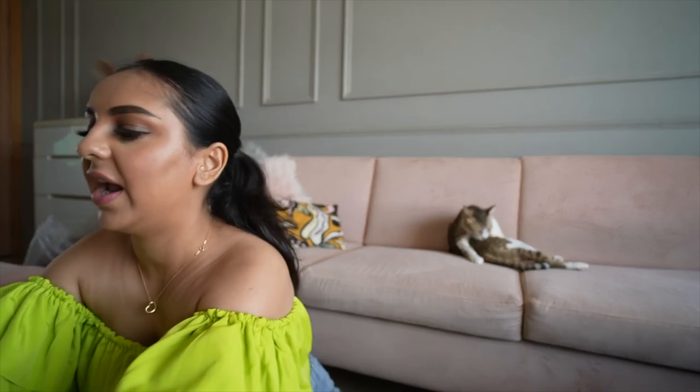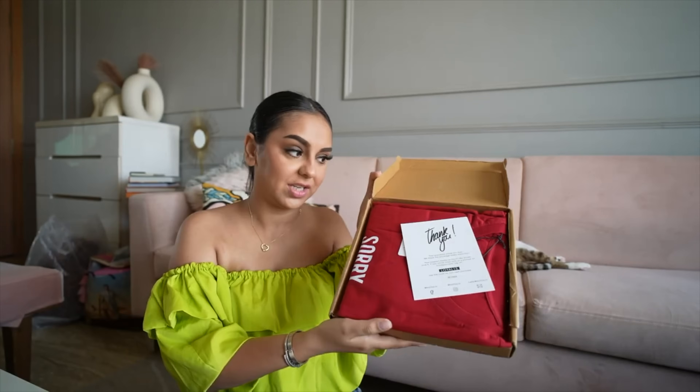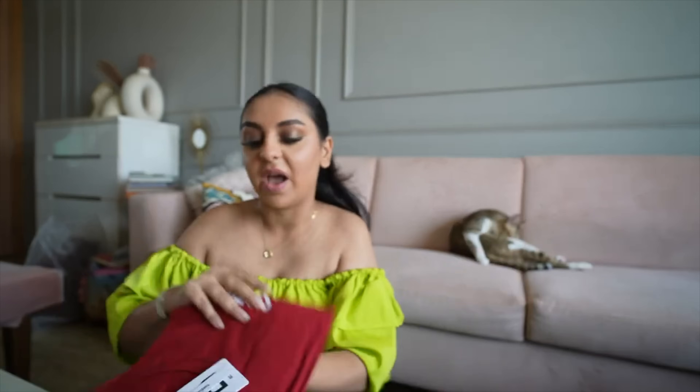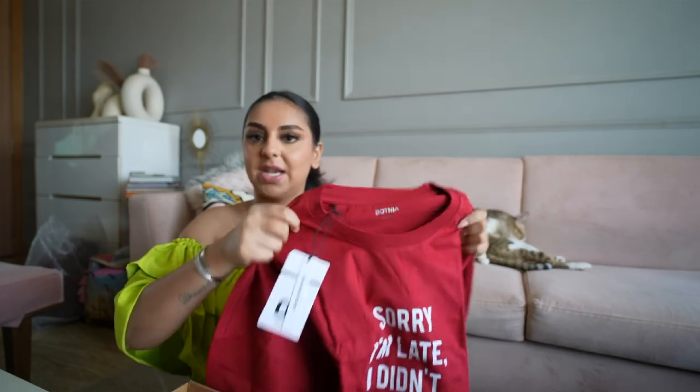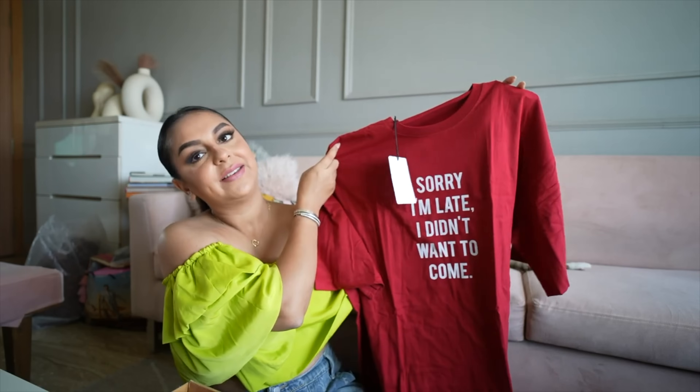The next brand really impressed me with its packaging — it's the only brand that sent my order in a proper box, with the t-shirts neatly placed inside. The brand is Botnia. There's even a code for a next purchase called 'loyal15' — I'm not sure if it works for new customers but I'll share it just in case. I ordered two t-shirts. The material feels nice — similar to the Soul & Peace t-shirt. The first one says 'Sorry I'm Late, I Didn't Want to Come.'